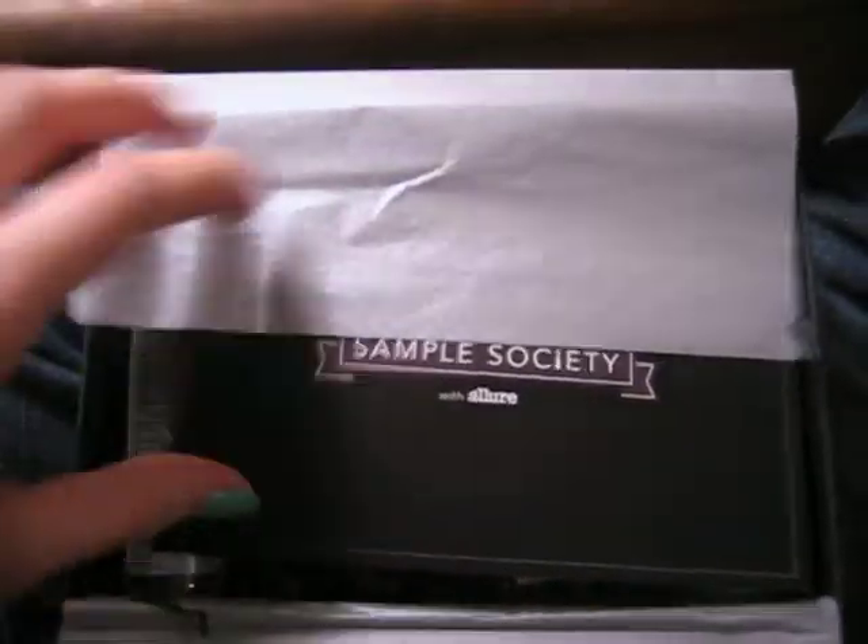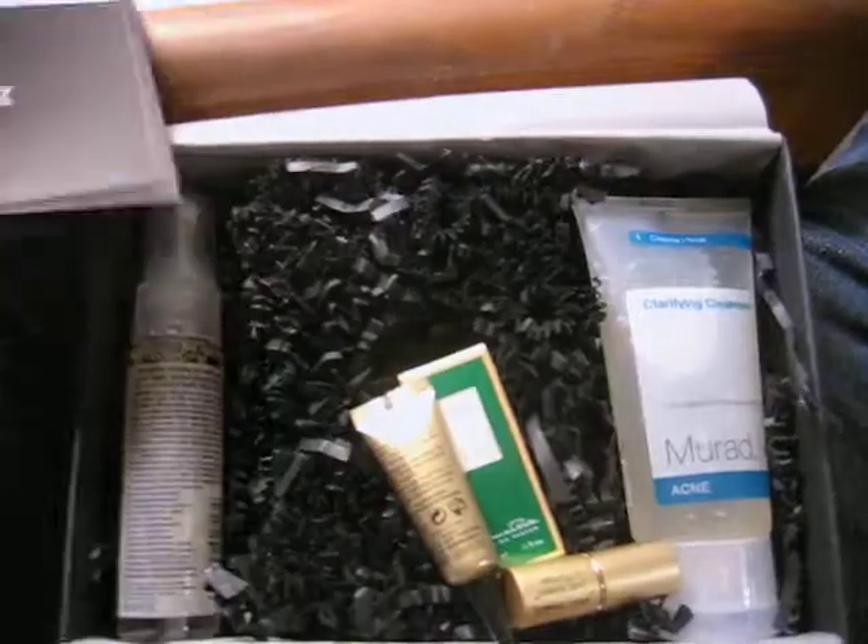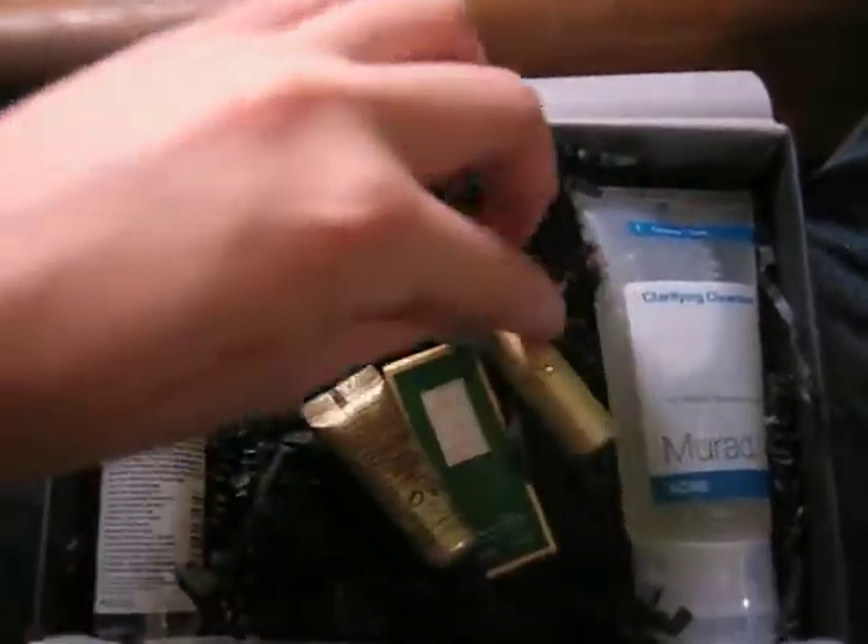Let's just get right to it. It comes in a black box every month and this is my first box. It's got this pretty silver paper and, as always, they give you a booklet of what's inside — and this is what I got.